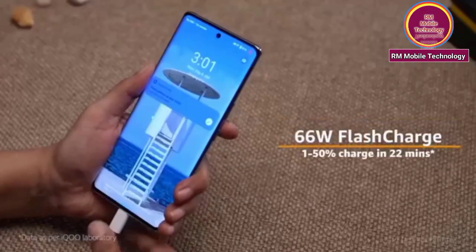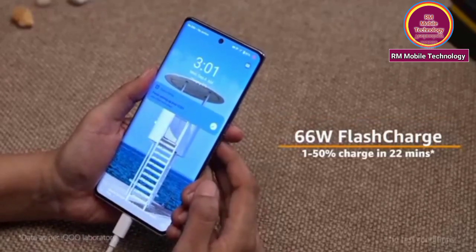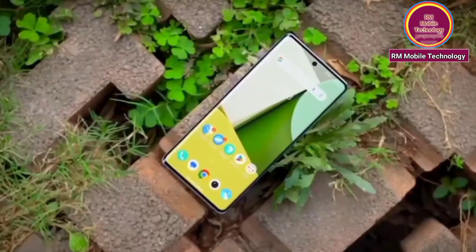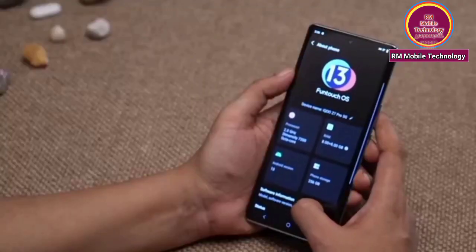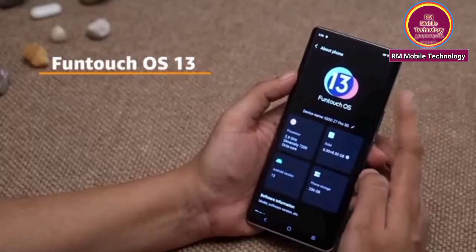66W flash charging — 50% charge in just 22 minutes. Operating system: FunTouch OS, ultra-thin.